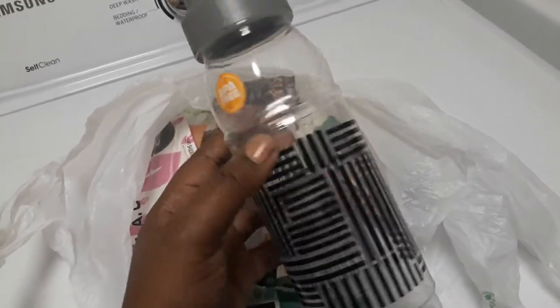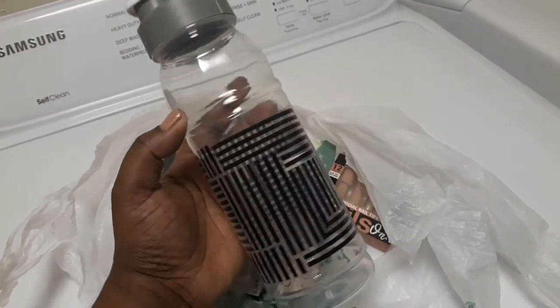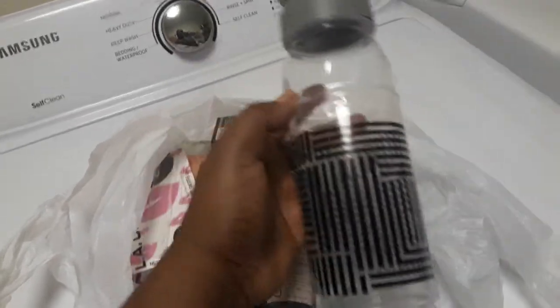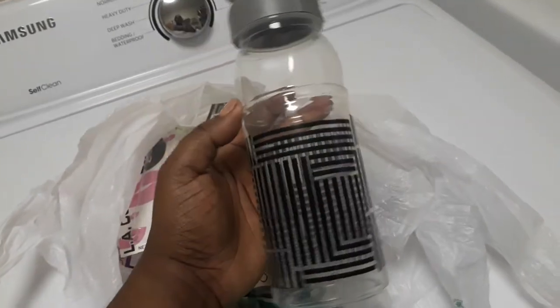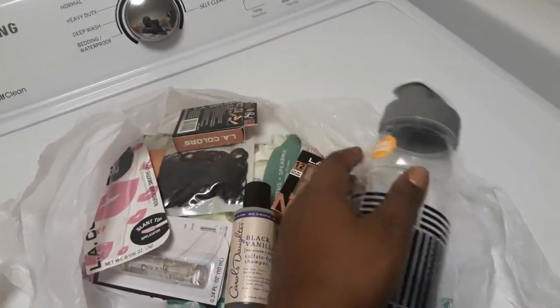I got this BPA-free little detox water jug that I needed for on the go. I recently bought five of them, so now I have six. I wanted to stock up on them because I really love them — they do not spill or anything like that when you drop them, so they are safe to go.